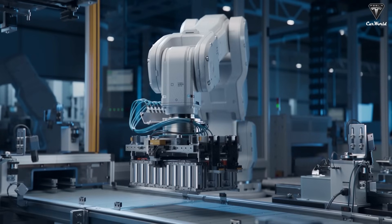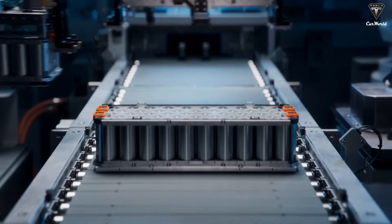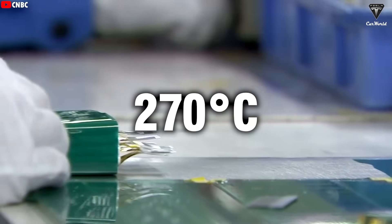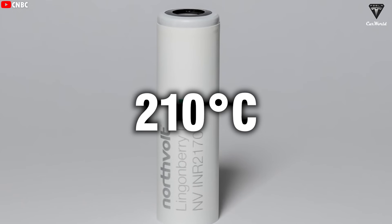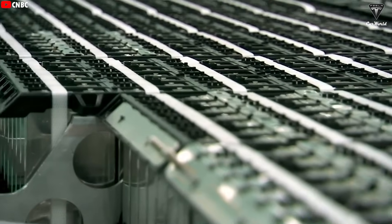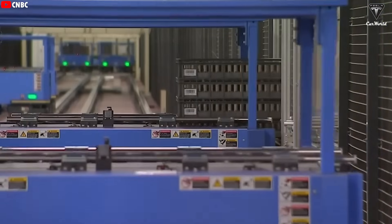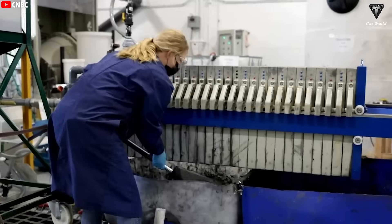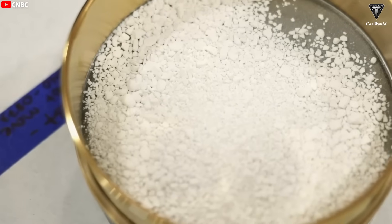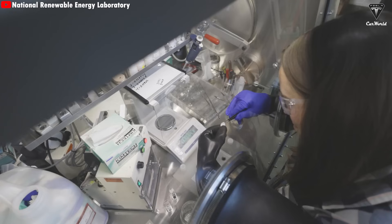On the safety front, LFP batteries have long been the gold standard. Their chemistry is super stable, cutting down the risk of fires or thermal runaway. LFP cells don't hit thermal runaway until around 270°C, way higher than NMC batteries at 210°C or NCA at a sketchy 150°C. LMR batteries, with their manganese-heavy design, are expected to be safer than NMC since they use less cobalt and nickel. That said, early LMR batteries had voltage instability issues, and while recent dopant and coating improvements have boosted stability, they're still not quite at LFP's level. If not managed right, LMR batteries could still overheat, especially during fast charging or in hot conditions.